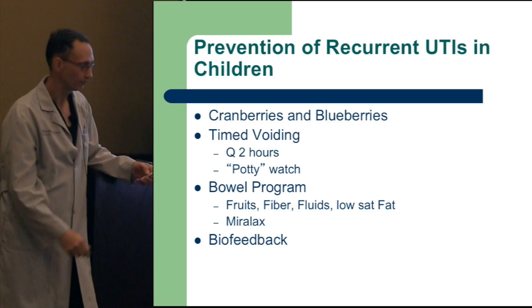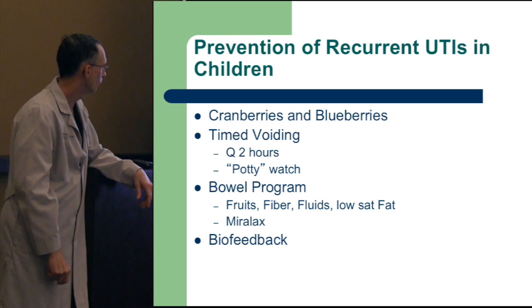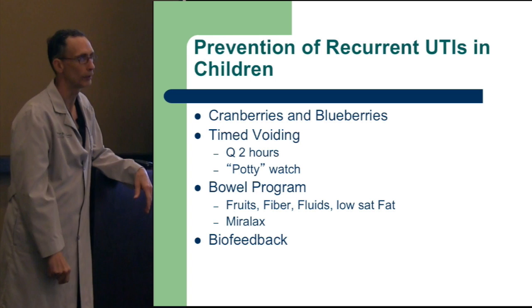The four Fs for bowel programs: fruits, fibers, fluids, and low saturated fats. The P fruits — peaches, pears, plums, prunes, and pineapples — have a lot of fiber and are most effective in facilitating improvement in fecal elimination and biofeedback.